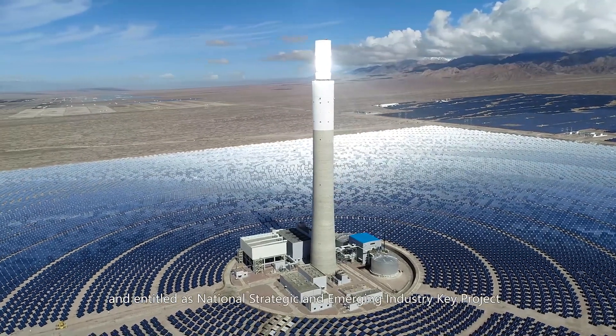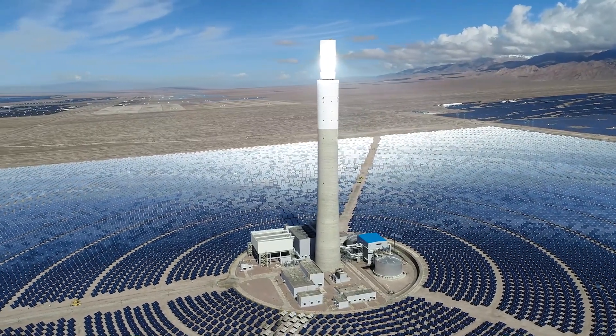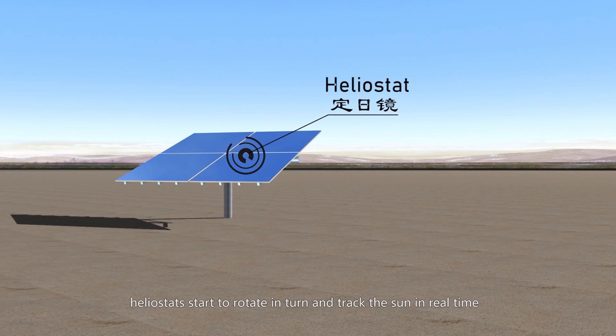When the sun rises, heliostats start to rotate and turn, tracking the sun in real time.